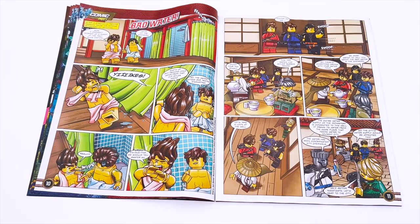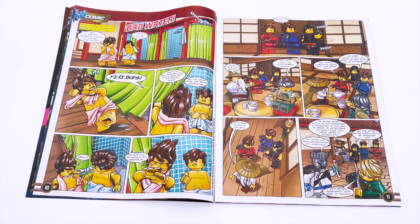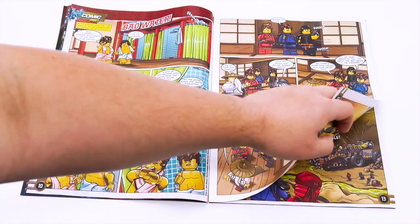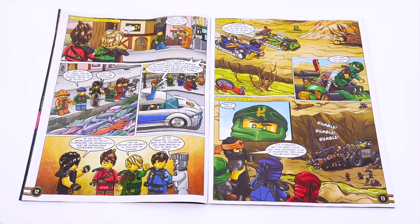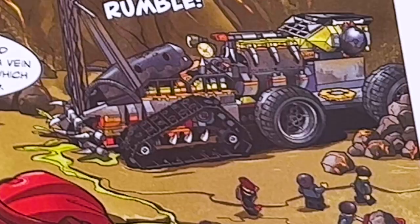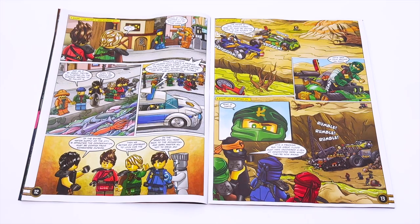Now we're at the comic — very interesting start, we have all the ninja in the shower. As always with the comics, I'm not going to read the entire thing to you guys, but feel free to pause the video and read it for yourself. If I've noticed anything especially cool or interesting or funny, I will stop and point it out. Something's wrong with the water supply — and apparently the water's contaminated because they are fracking. Interesting political commentary there.